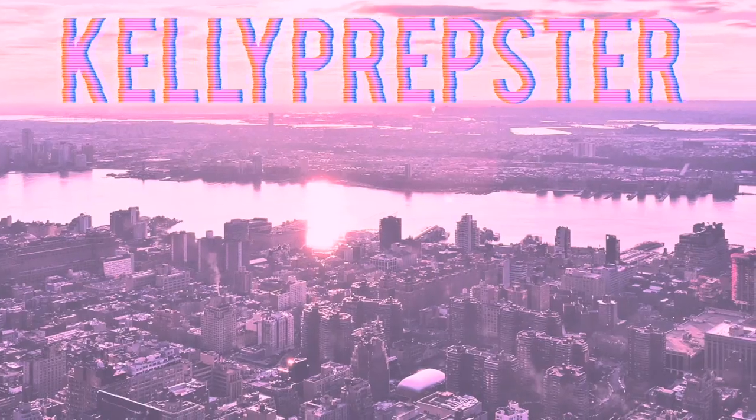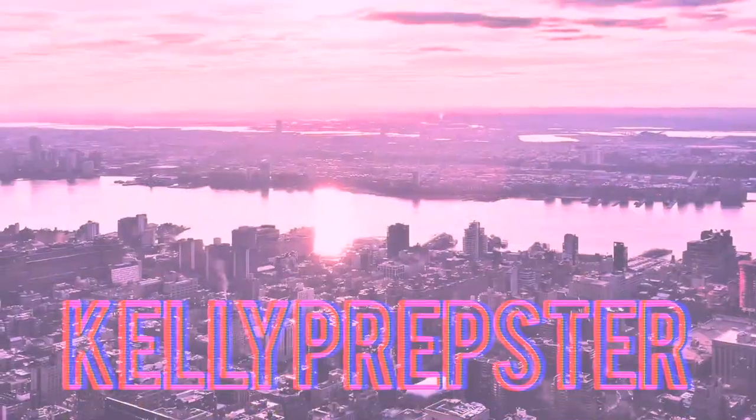Hey guys and welcome back to my YouTube channel, my name is Kelly. If you're new, today I'm seriously so excited to share with you guys a Shein unboxing. I recently picked out some new items for the summer and I think they're going to be so much fun to style.